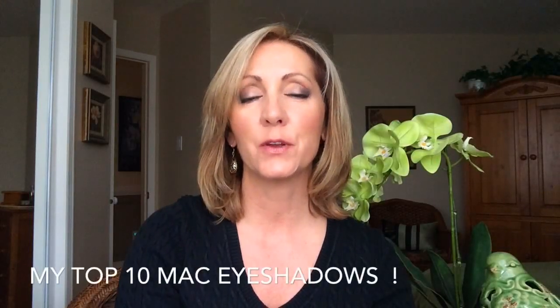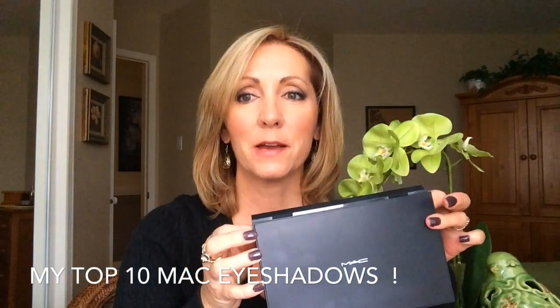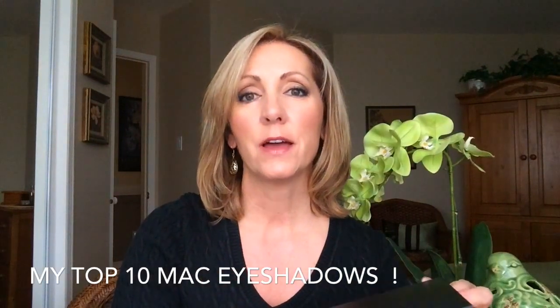Hi everybody! Today's video is going to be on MAC eyeshadows. I had a request to do my top 10 eyeshadows. I'll just run through the colors that I have in my palette and then I'll pick out what I think would be my top 10 that I wouldn't want to be without.